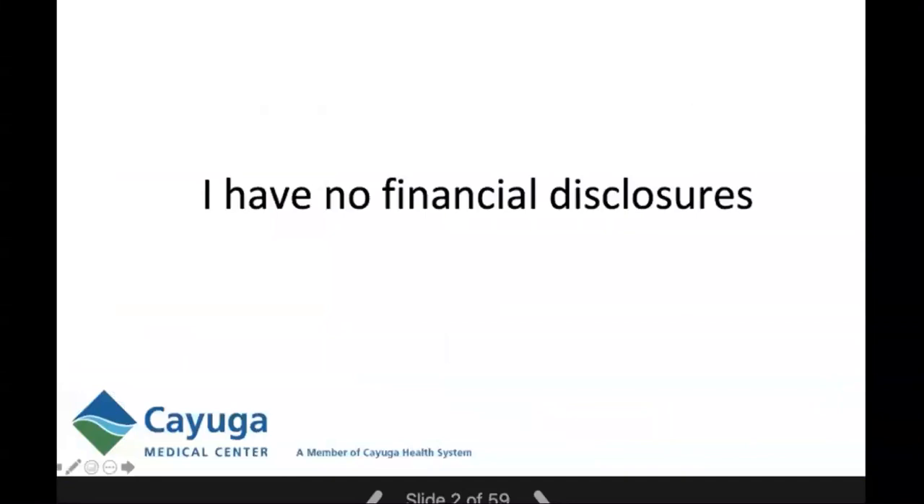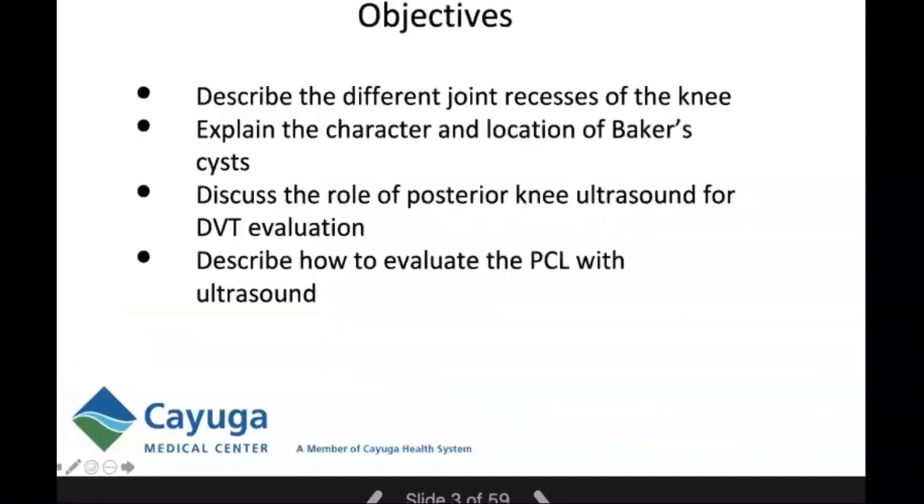I have no financial disclosures. By the end of this talk, the attendee will be able to describe the different joint recesses of the knee, explain the character and location of Baker cyst, discuss the role of posterior knee ultrasound for DVT evaluation, and describe how to evaluate the PCL using musculoskeletal ultrasound.